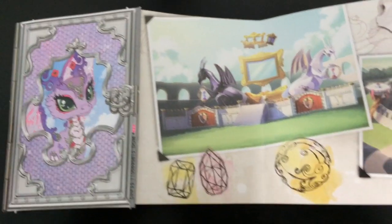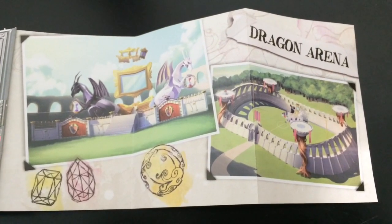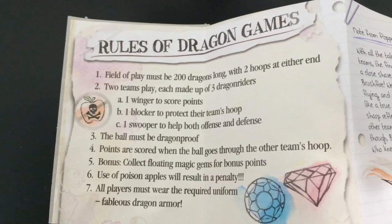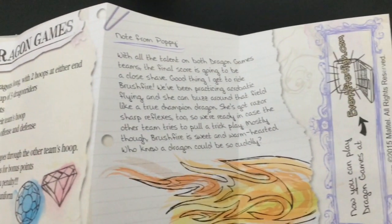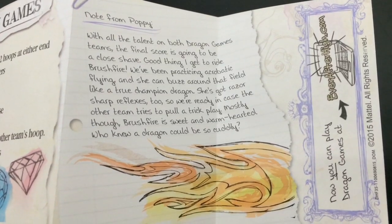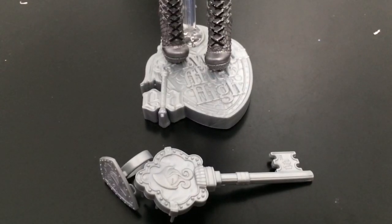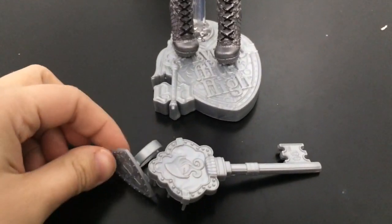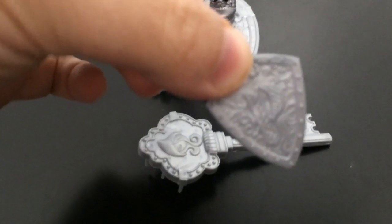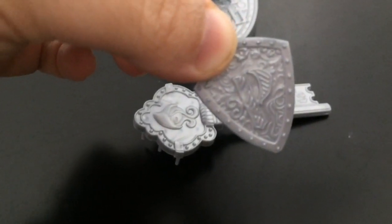Poppy comes with her very own dragon book. On one side it has pictures of the dragon arena, and on the other side it has the rules of dragon games, and then a note from Poppy about her dragon. She also comes with the silver Ever After High stand and comb, along with a ring you can wear that has a P for Poppy and it looks like a shield.